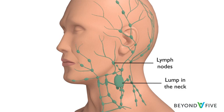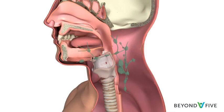Neck cancer of unknown primary occurs when cancer is found in a lymph node, but we can't find the primary site despite specialist review and appropriate scans. Usually, these cancers start somewhere else and have spread to the lymph nodes in the neck. We call this lymph node metastases.